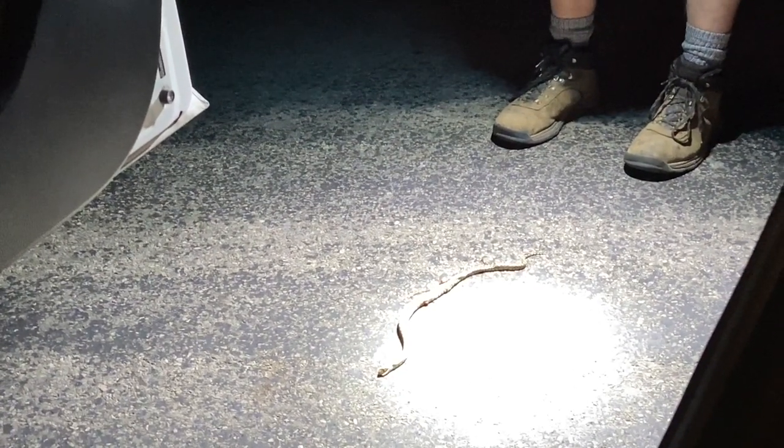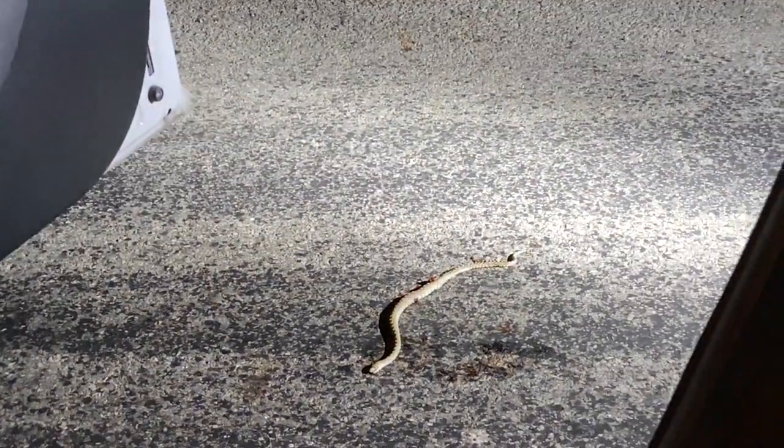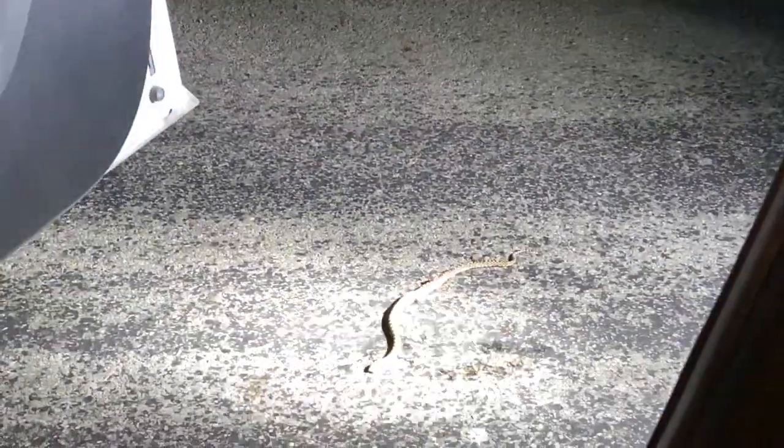It's a bull snake dead on the road. You can't really see it because Joe's light is hella bright. But right there you can see it better. I won't get any closer cause I don't want to show too much guts and stuff. Probably an 18-wheeler hit it.